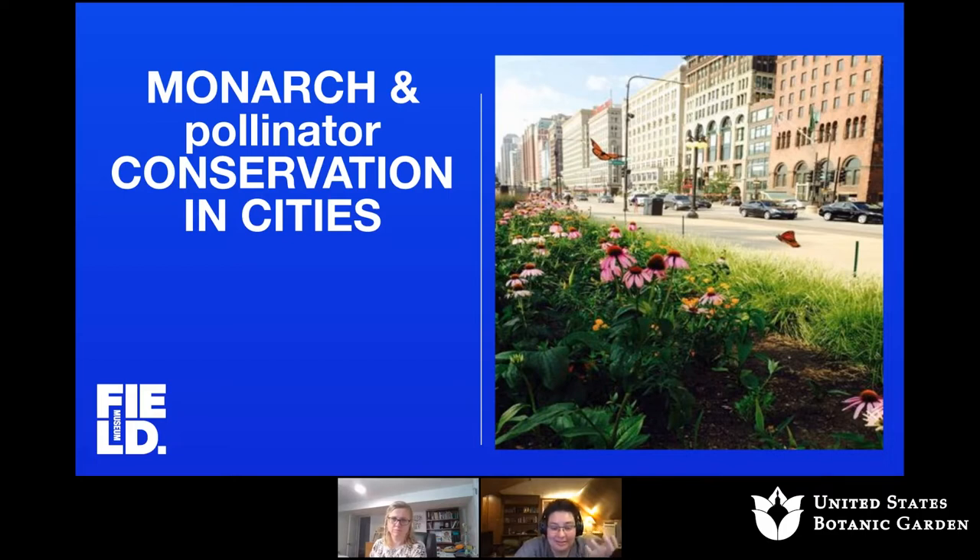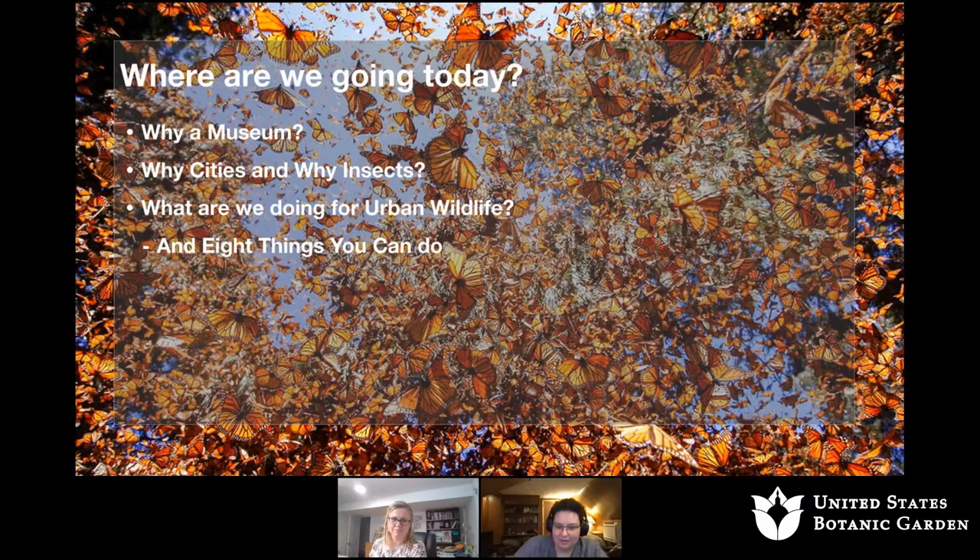We'll be talking about conservation in cities, something Isa and I are very passionate about. I see somebody from Maryland, Virginia, D.C. I know Juliana is joining from Chicago. So as people are telling us where they're joining from, I'll tell you a little bit about where we're going to go today. We're going to talk about why a natural history museum in Chicago is talking to you about monarch butterflies, why we focus our work in cities and on insects, a little bit about what we're doing for urban wildlife, and eight things that you can do.